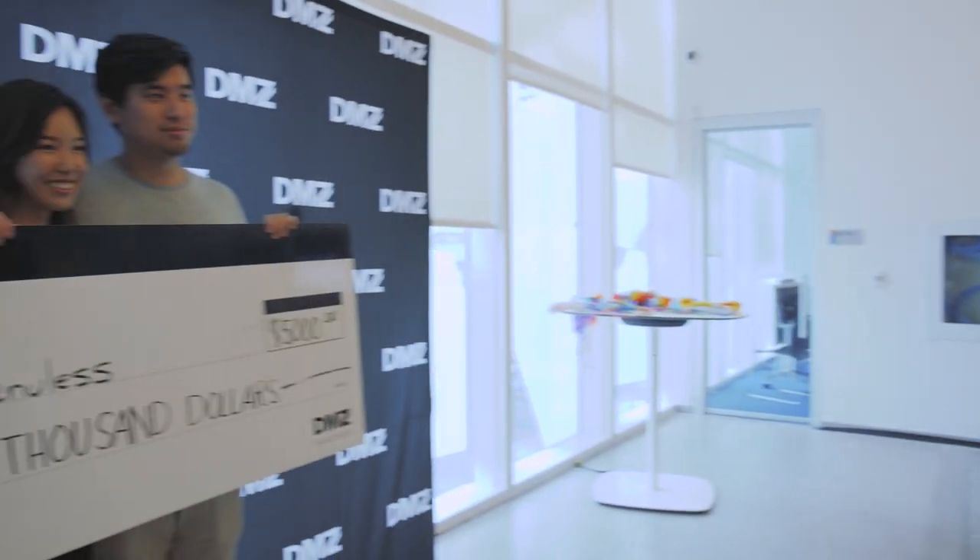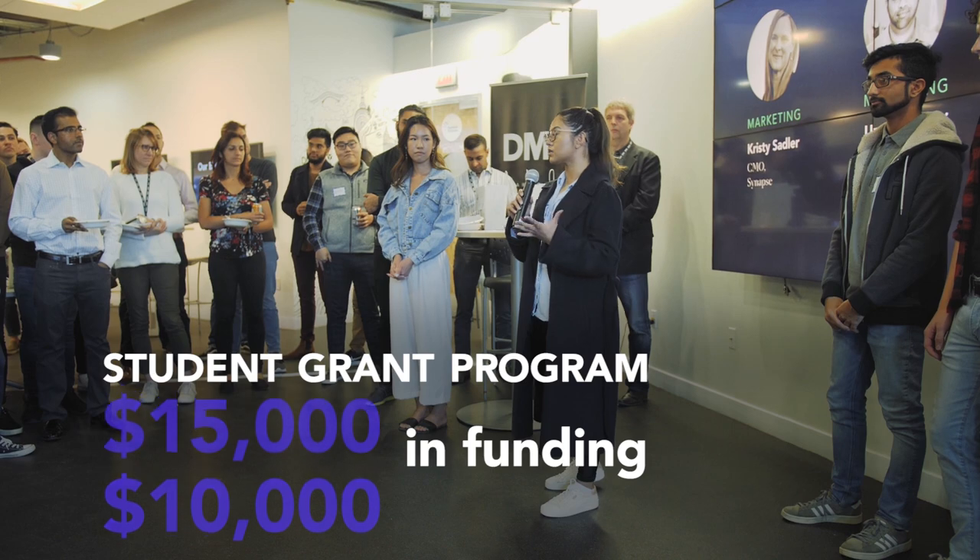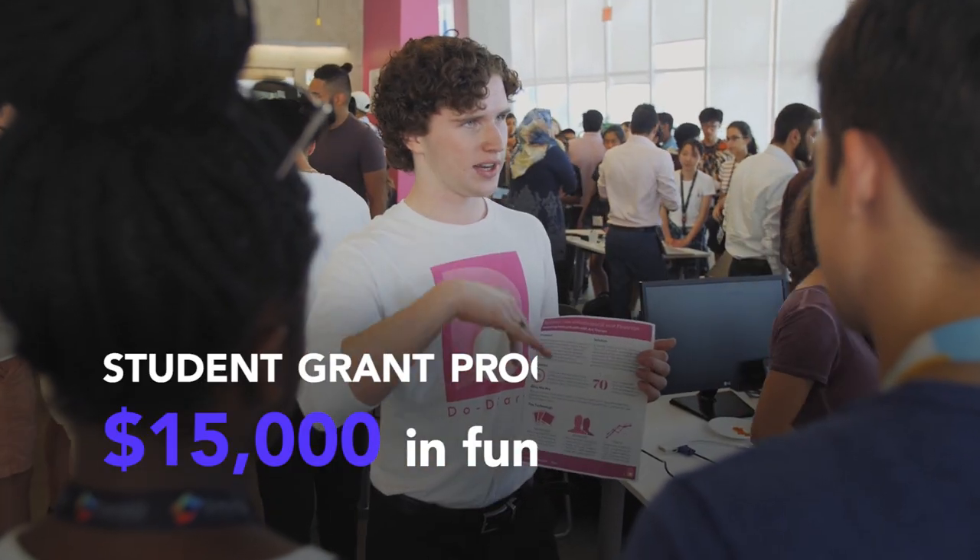Can you help students get funding for their startups? We have our Sandbox student grant program which offers funding in increments of $5,000, $10,000 and $15,000 depending on the stage of the student's business.